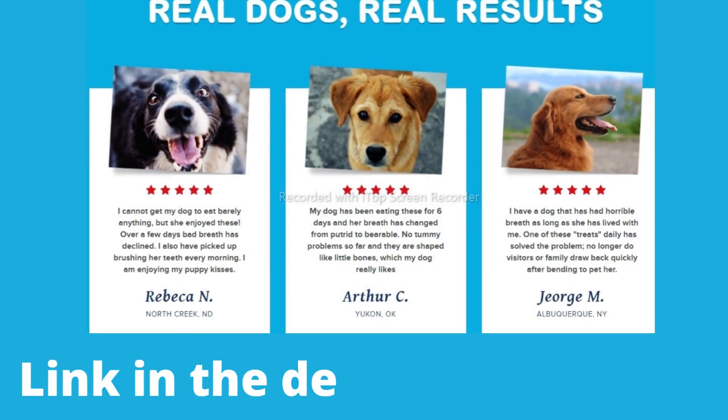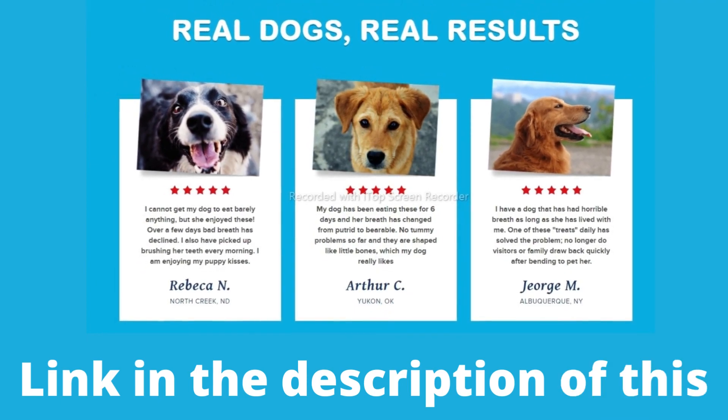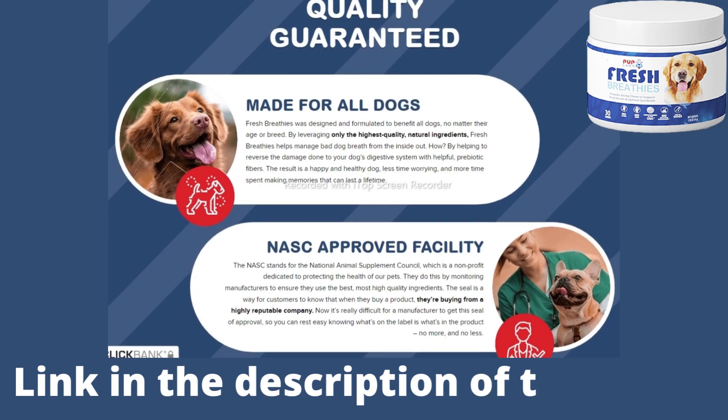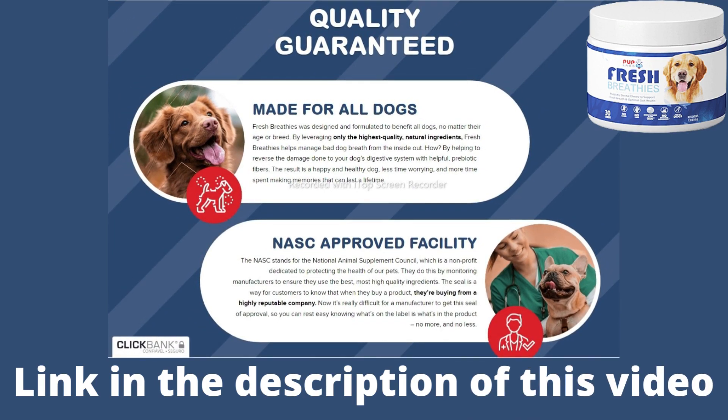Fresh Breathies were designed and formulated to benefit all dogs, no matter their age or breed. This results in cleaner breath, reduced flatulence and body odors, firmer poops, less itching and scratching, more comfortable joints, and more energy. Plus, they have a delicious chicken flavor your dog will love.